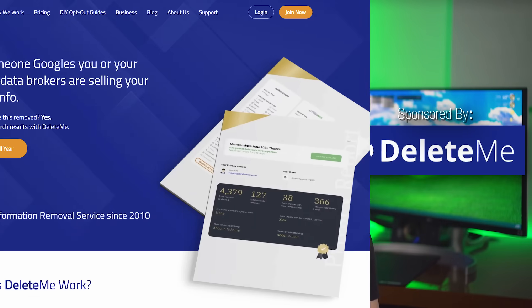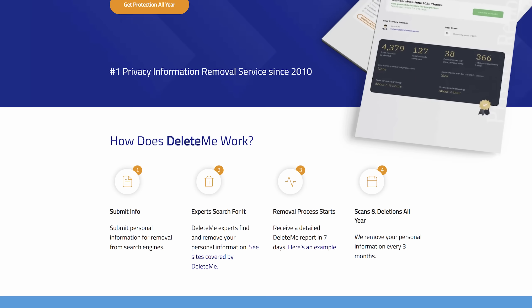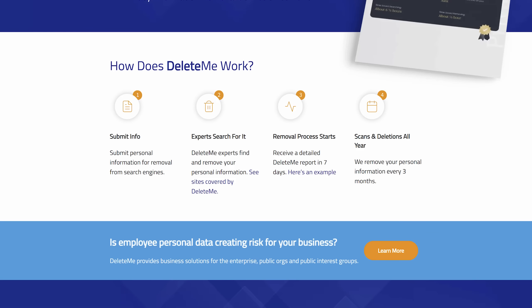A bonus mistake most people make is allowing all their personal info to be collected by sketchy online data brokers, displayed publicly where hackers or anyone can use it. Fortunately, I have a great sponsor today to help with that: DeleteMe, a data privacy service I myself have been a paying customer of for over two years, long before they ever sponsored. If you've ever Googled yourself, you've seen the countless data broker websites who collect and display your personal info.